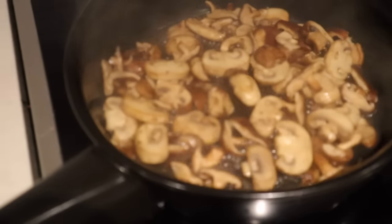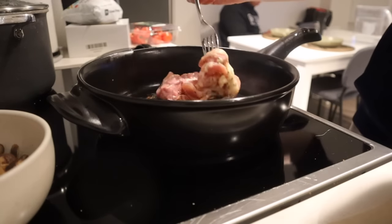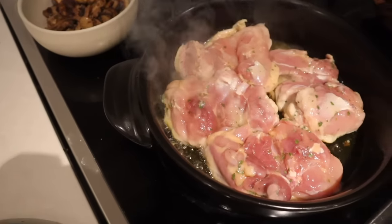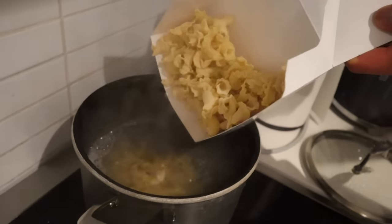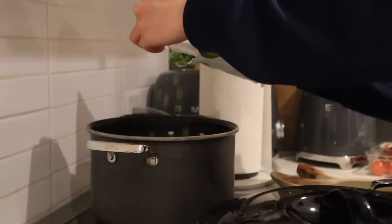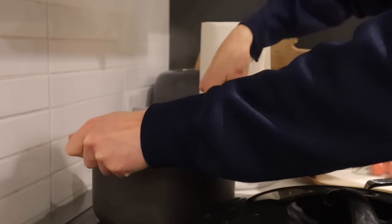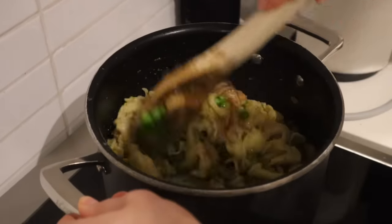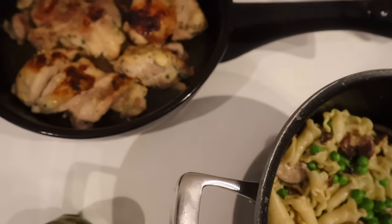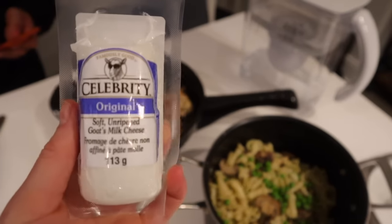For dinner my boyfriend was over for the weekend, so we picked up some fresh pasta and made a big pasta dish. I sautéed up some mushrooms and we also made up some chicken. On the weekends when I have more time I definitely like to make fancier meals — we added some pesto, green peas, mushrooms, chicken, and topped it off with some goat cheese as well.